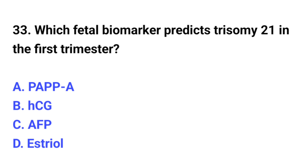Question number 33. Which fetal biomarker predicts trisomy 21 in the first trimester? The correct option is A: PAPP-A.